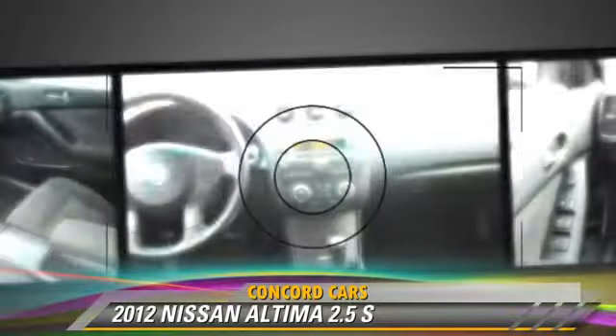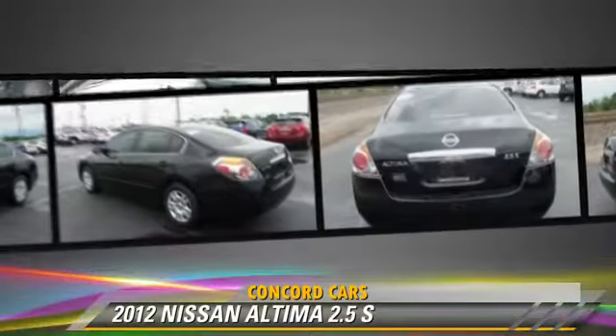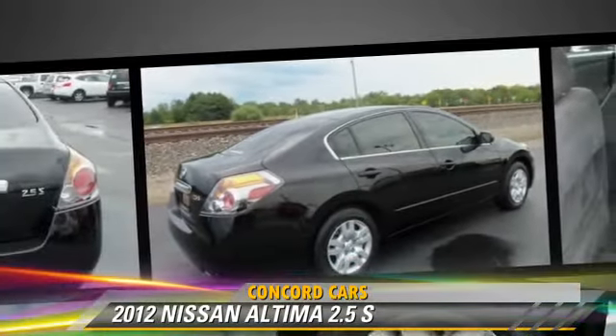This Nissan is well-equipped, featuring power steering, powered door locks, and power mirrors. Safety features include side airbags, traction control, and four-wheel ABS.